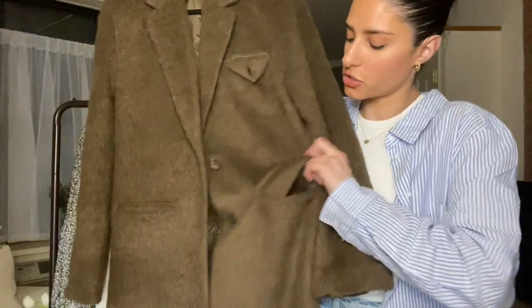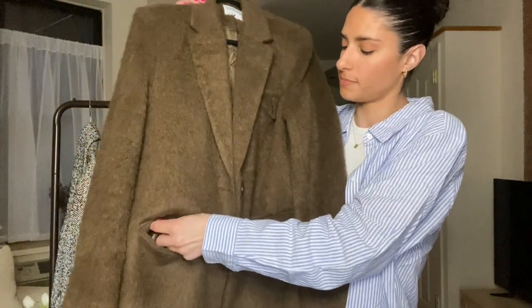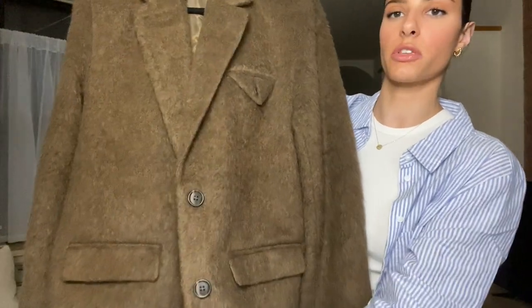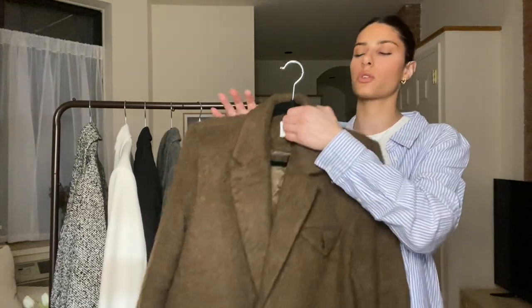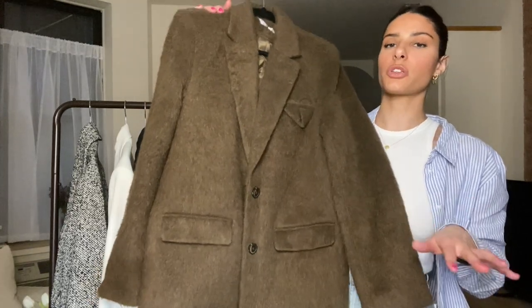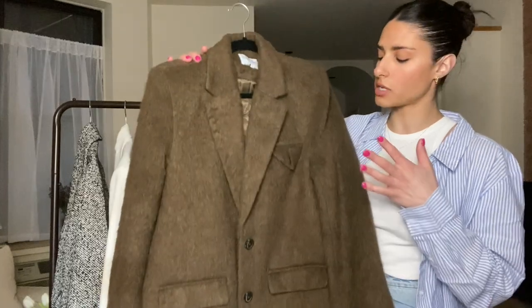It has two front pockets — I don't know why the flaps are tucked in on all my blazers, I just think that's a little weird. I grabbed this because I've been loving the brown and black combination, and I think it would look really cool with washed black jeans, a white tee, and just something effortless you can throw over an outfit when it's not too cold out anymore.